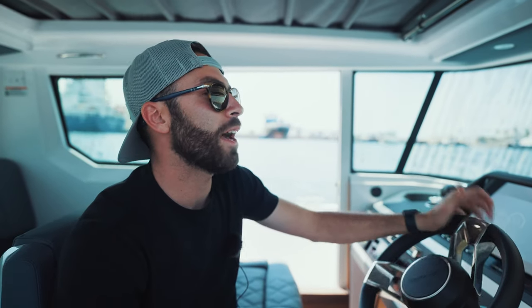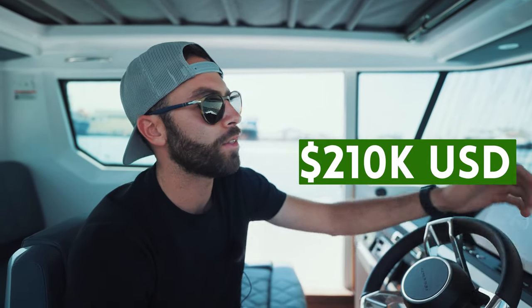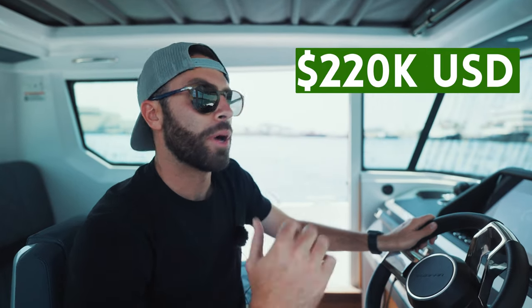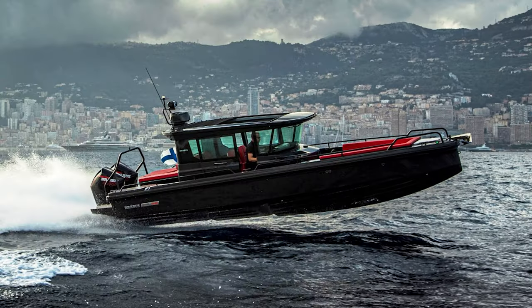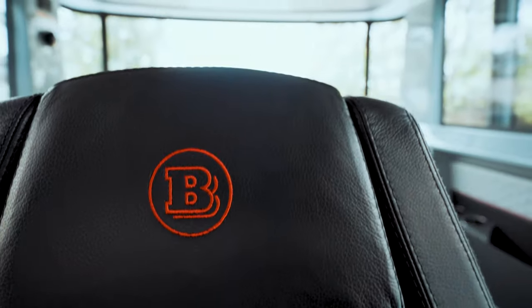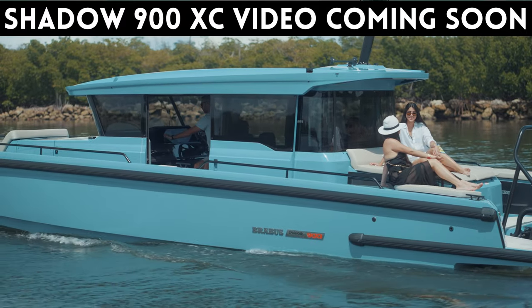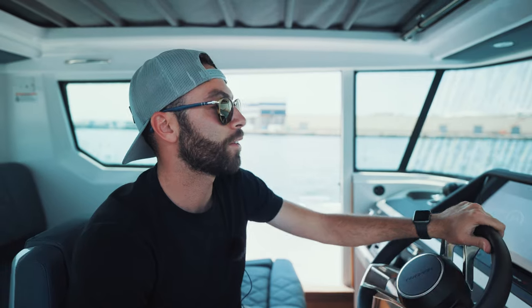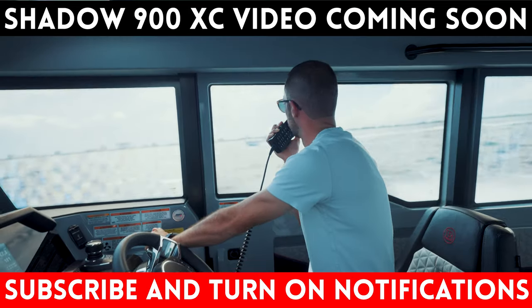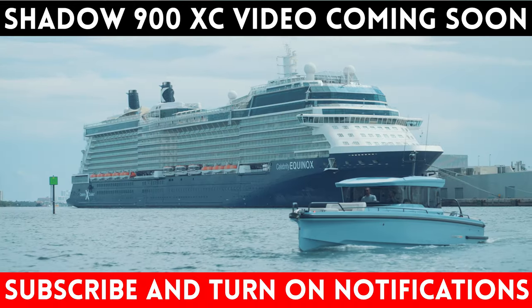The Axopar 28 Cabin is going to run you around $190,000 all the way up to $200,000–$210,000 depending on which configuration you choose. If you get the AC that's going to add up to the $220s. You also have, if you want to go the extra mile, the Bravest Shadow 500 — same hull but with twin Mercury 250s and everything else done by Bravest Marine. Stay tuned within the next few weeks as we will be shooting a Bravest Marine Shadow 900 Cross Cabin in a beautiful brand new color. It's got twin Mercury 450s, does roughly 65 miles an hour plus, and it's the first one in that color scheme down in Florida — it's going to be an eye-popper for sure.